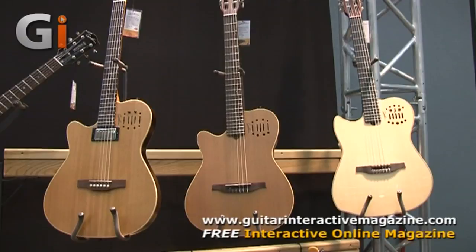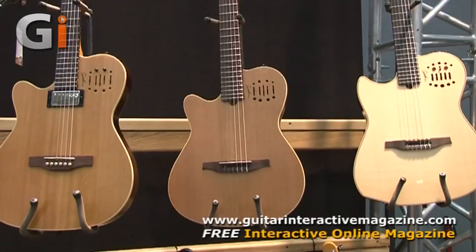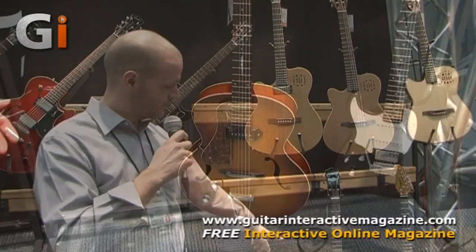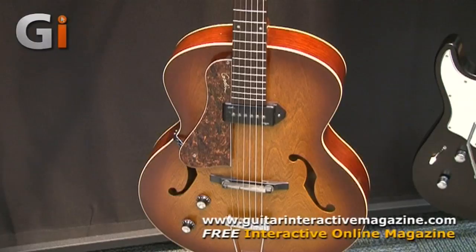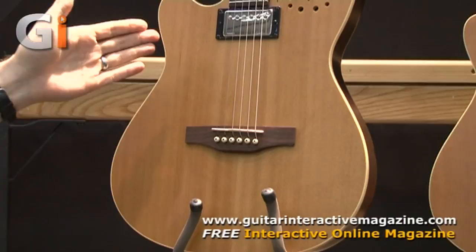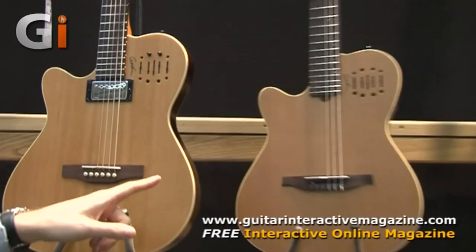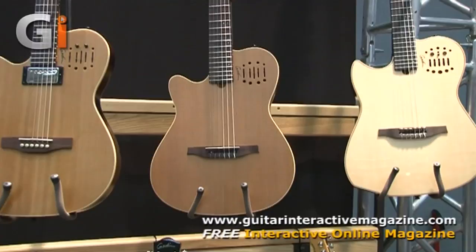Also new for NAMM this year, we have a southpaw corner with a lot of new left-handed models. We've been asked repeatedly by left-handed players what else we can offer. This year we have something special: the very popular Godin 5th Avenue Kingpin P90, one of our most popular 5th Avenues, now available left-handed. We also have the Godin A6 Ultra left-handed — an electro-acoustic hybrid with an acoustic bridge, a Godin humbucker you can blend together, and two outputs. As well as a Godin Session straight electric, a multi-act nylon Encore, and a multi-act nylon SA with 13-pin capabilities, all left-handed.